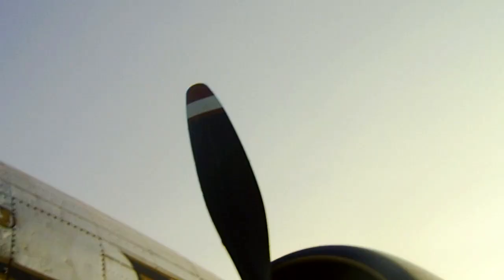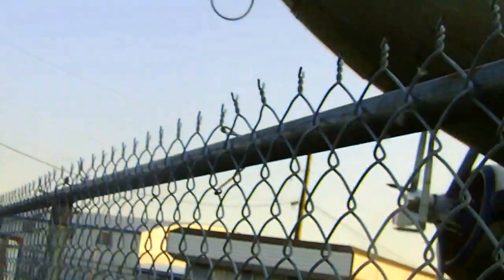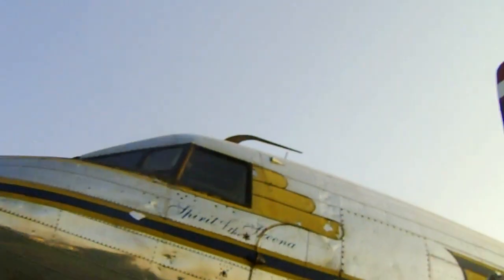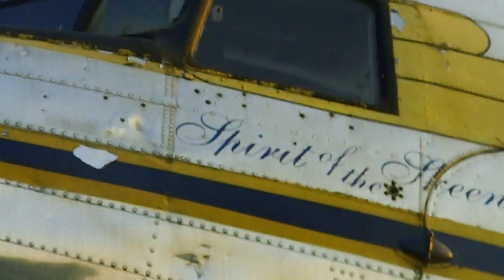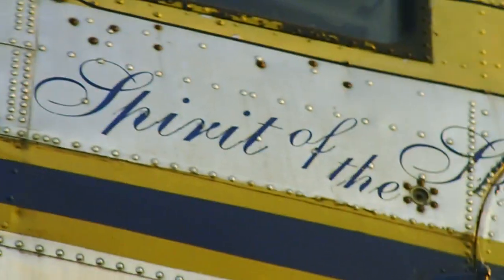Zoom button. Hold on a second, sorry. If I zoom in — that's as far as she goes. There it is. Spirit of the Skeena.